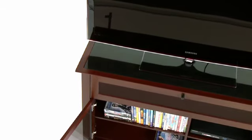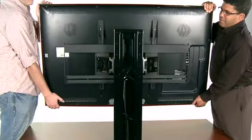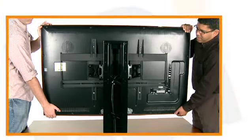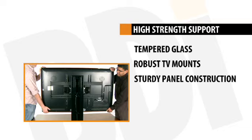BDI furniture is engineered to provide unwavering support for a wide range of entertainment equipment. Each design is engineered for high-strength support, whether your gear is displayed in an open stand or kept out of sight in an enclosed cabinet.